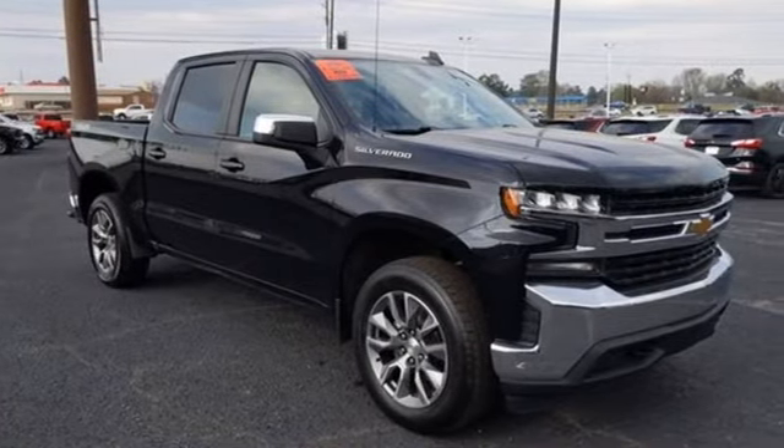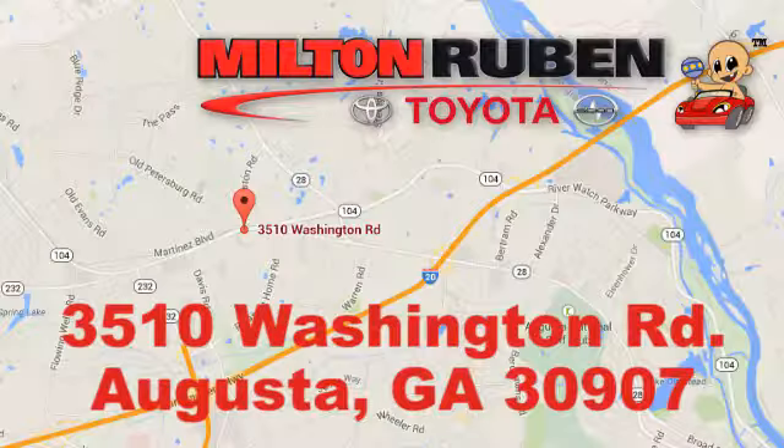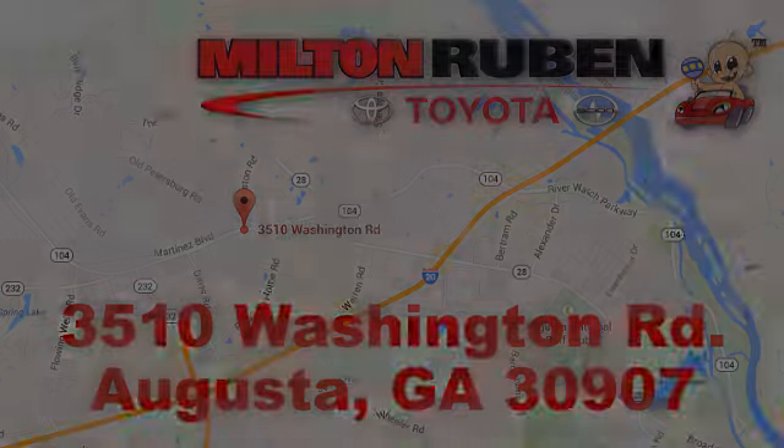Hurry in today and see it for yourself. Call, click, or stop into Milton Rubin Toyota. We're easy to find at 3510 Washington Road in Augusta, Georgia.